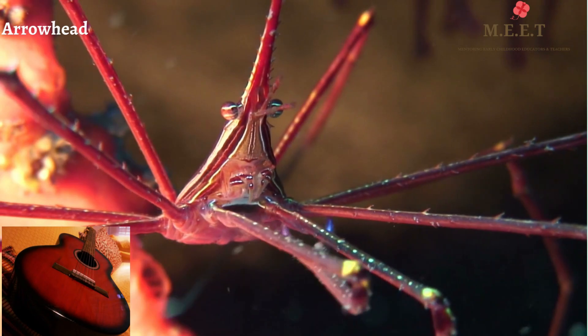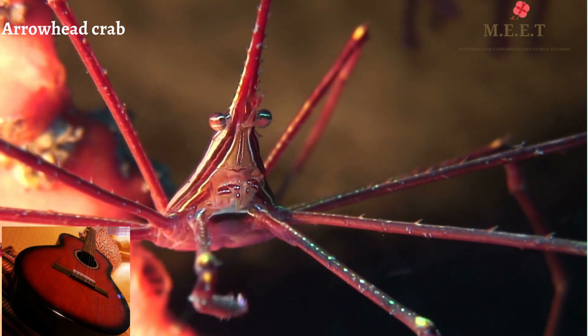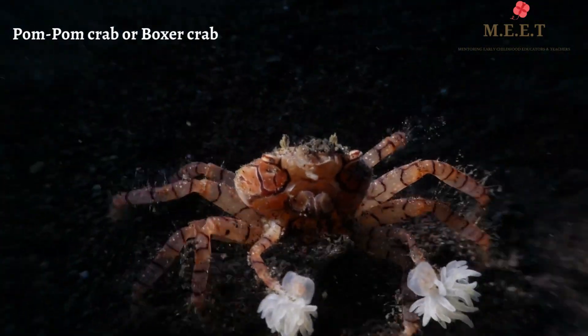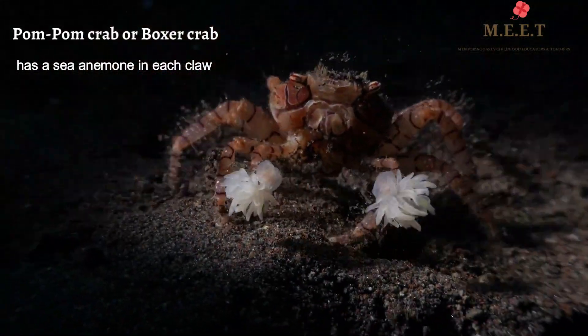The arrowhead crab, as the name suggests, has long sharp legs and a body that resembles a small guitar. The pom pom or boxer crab has an anemone in the middle of each claw, making it look like it is holding a pom pom. They are actually very interesting!